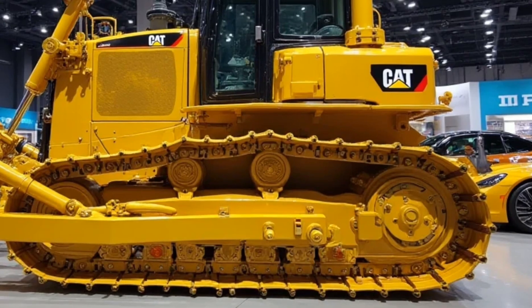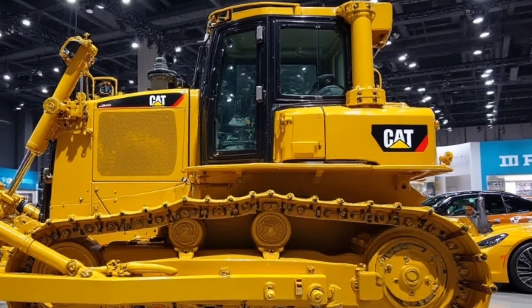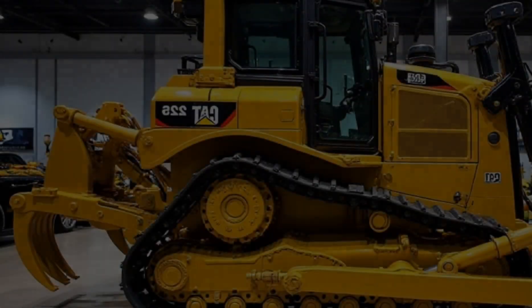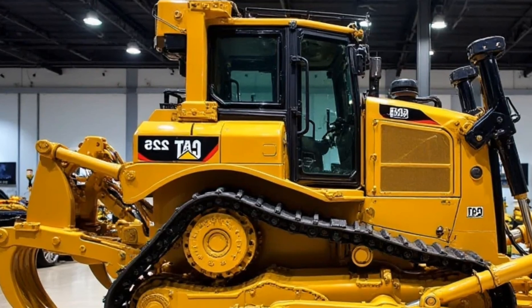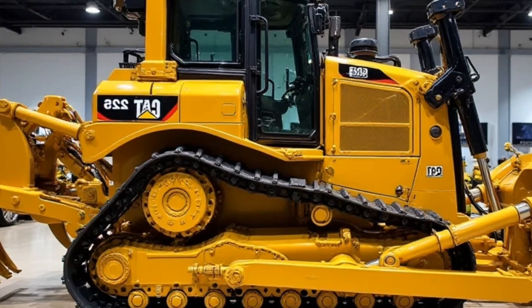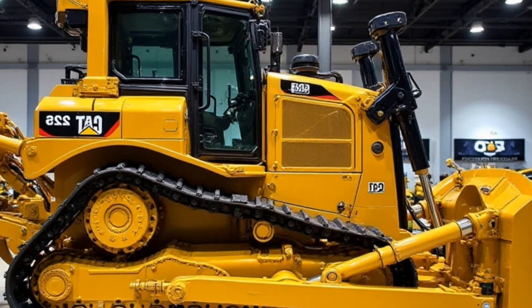Let's step inside the D11's command center, because that's exactly what this cabin feels like. The 2025 model introduces a completely redesigned ergonomic layout, making long hours in the cockpit more comfortable than ever. Noise and vibration levels have been significantly reduced, thanks to improved insulation and better suspension systems. The highlight is the state-of-the-art touchscreen display providing real-time diagnostics, GPS mapping, and automated blade control. Caterpillar's Grade Control 3D system allows operators to set blade depth and angles automatically, reducing fatigue and increasing accuracy.